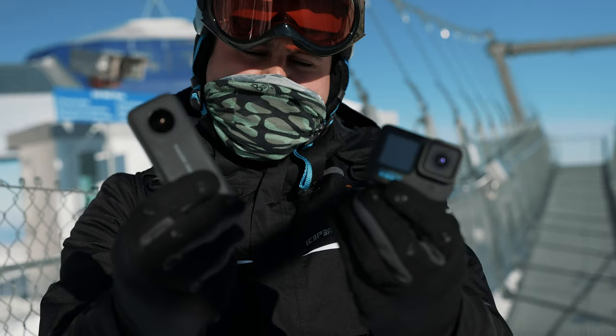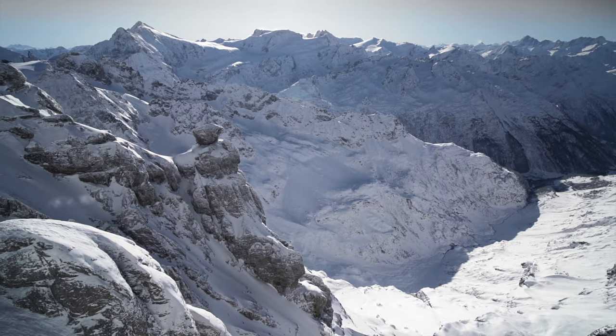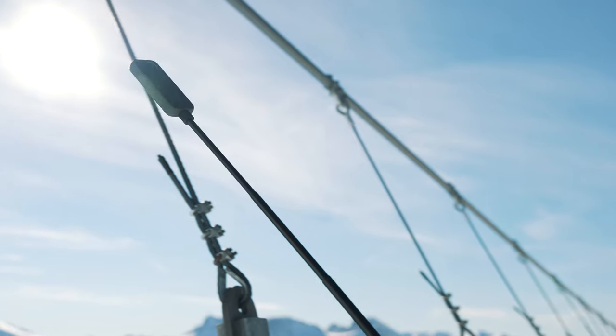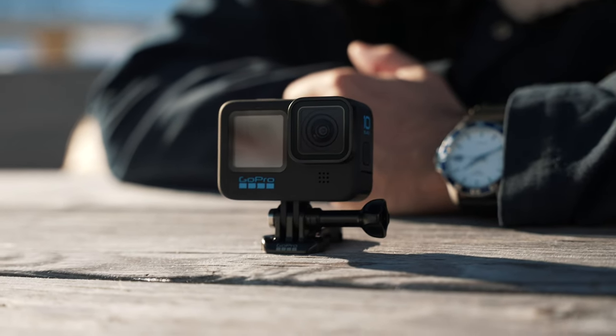Together with my brother, I took both of these cameras to the Swiss Alps — to be specific, Engelberg-Titlis — where we went snowboarding and we had a lot of fun using both cameras. I went through the various features of the One X2 and the GoPro Hero 10, also put them to the test and picked out the features I like better on the One X2 based on my specific needs.